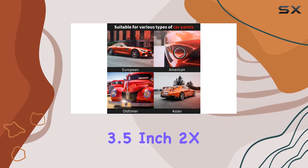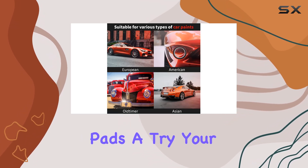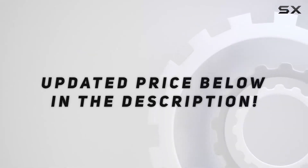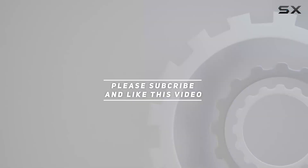So if you're ready to elevate your detailing game and unveil that showroom shine, give the Menzerna 3.5-inch 2X Premium Polishing Pads a try. Your car will thank you later. Check out the video description for the updated price, and thank you for watching.